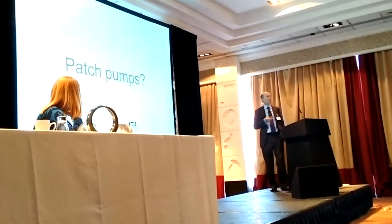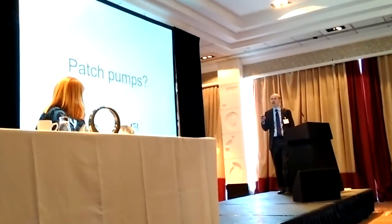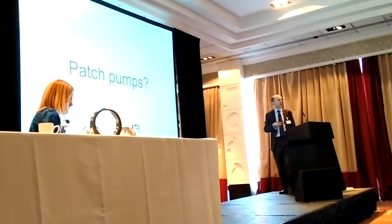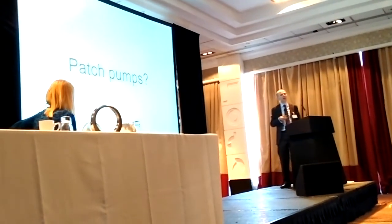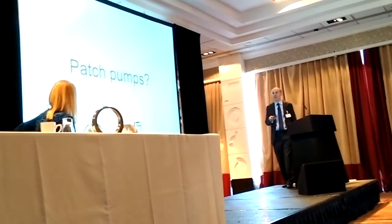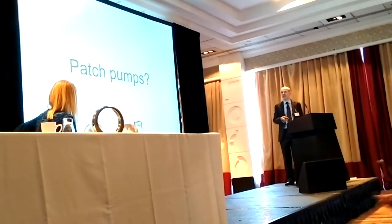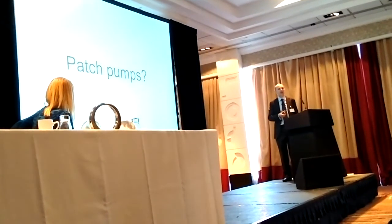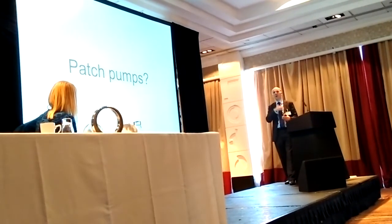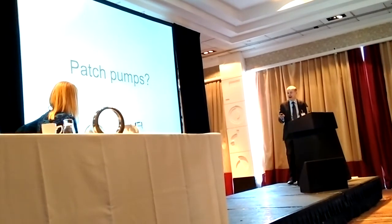If you look at where things are going, as we've seen over the years, there are subtle changes in what tethered pumps can do. Where we might see an expansion in the market is around patch pumps. So the Omnipod, which is the one most commonly used in the UK at the moment, is quite clearly a patch pump. It has a delivery device which sits underneath the pod, you slap the pod on, and it's controlled by a handheld device.